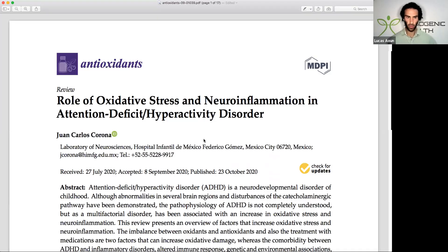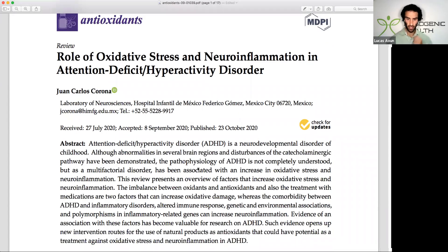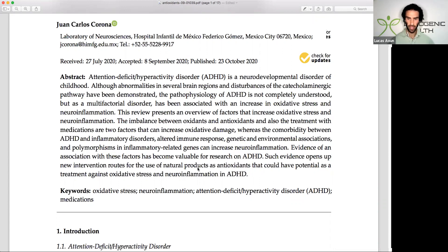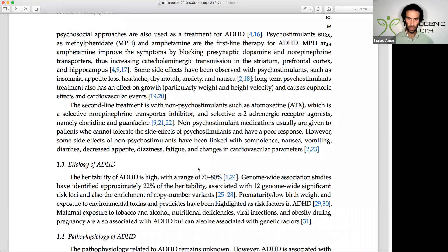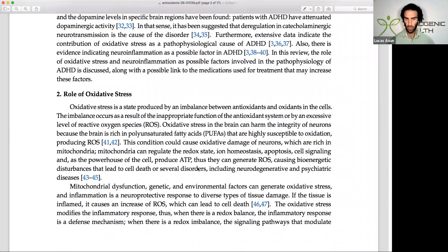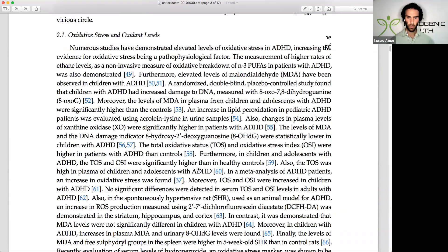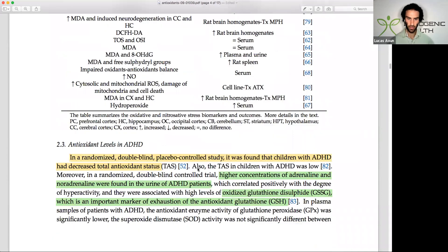This review looks at the role of oxidative stress and neuroinflammation in ADHD. The pathophysiology — or cause — of ADHD is not very well understood, although there's plenty of research pointing towards an imbalance between oxidants and antioxidants in the body. The symptoms of ADHD vary and it's on a spectrum. Some people respond well to medications, others don't, but I want to look specifically at poor antioxidant defense and low glutathione status in those who suffer from ADHD.